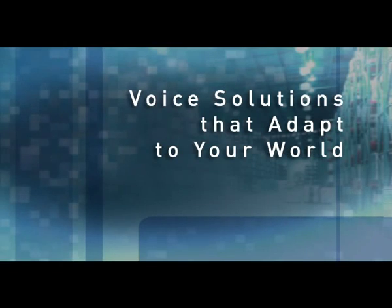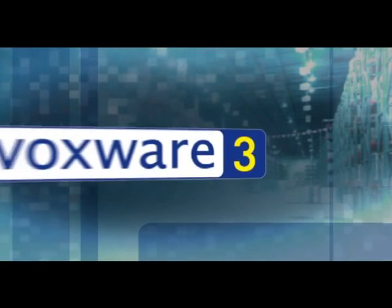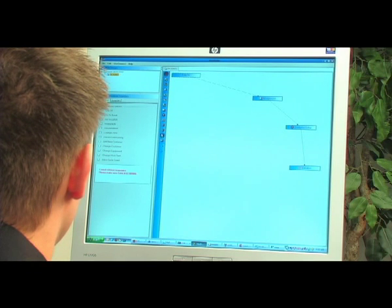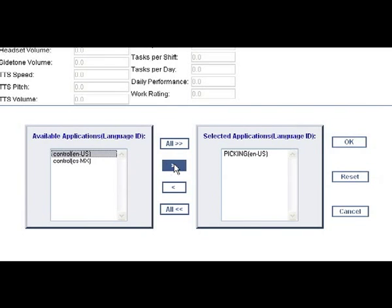Voice solutions that adapt to your world. Leveraging open standards and service-oriented architecture, Voxware understands the value of flexibility. That's why we offer the only standards-based plug-and-play voice solution.